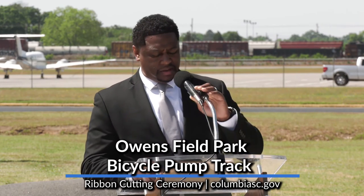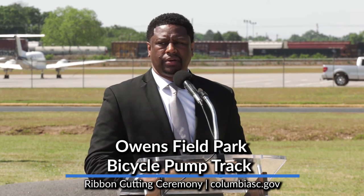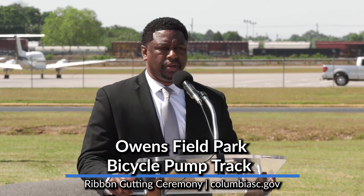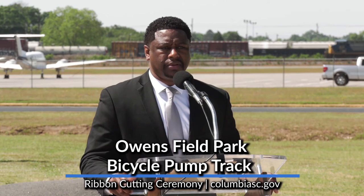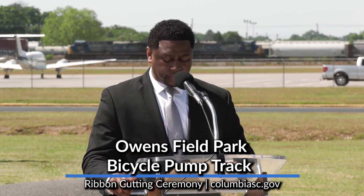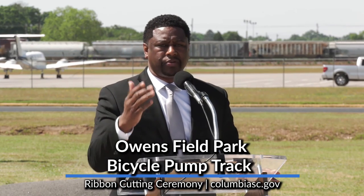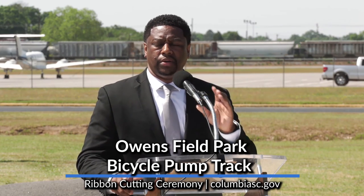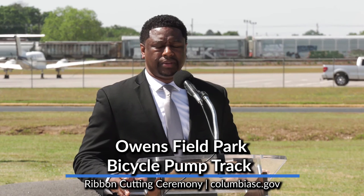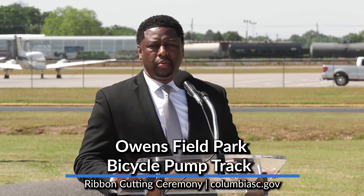Thank you so much, Mike, for your comments. It is certainly an awesome amenity here at Owensfield, and we're excited about the future of expanding the master plan as Councilman Brennan shared. I want to acknowledge Mike for his leadership and support from a community perspective. We also want to thank Neil Hamilton, our State Trails Coordinator for South Carolina Parks and Recreation and Tourism, as well as our Parks and Recreation leadership team, led by Randy Davis, Director of Parks and Recreation, and Todd Martin, our project manager who's with us today. None of these things would be possible without their hard work and dedication to the citizens of our community.